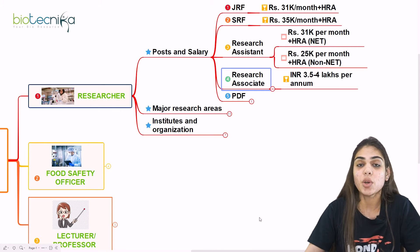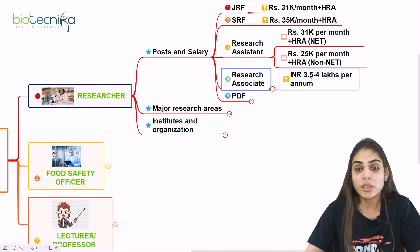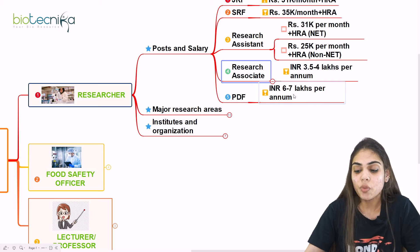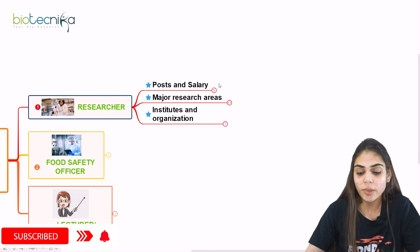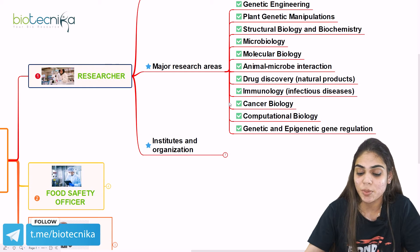Once you complete your PhD, you have an opportunity of becoming a Research Associate, where the annual salary is Rs. 3.5 to 4 lakhs per annum. Also, if you have completed your PhD, you can join as a Postdoctoral Fellow, where the salary is Rs. 6 to 7 lakhs per annum. This covers the post and salary details under the researcher domain. Now, what are the major research areas where you can work?